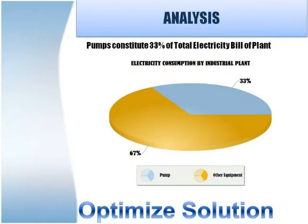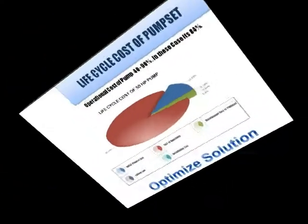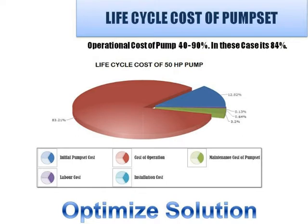Plant study and analysis state pumps constitute 33% of total electricity bill of a plant. Operational cost of pump lies between 40-90% in one year life cycle depending upon pump size. A study conducted on 50 HP pumps for life cycle cost shows 84% of the cost is due to operation, while only 13% is the initial cost of purchase during the first year. Operational cost is recurring — it has to be paid every year.